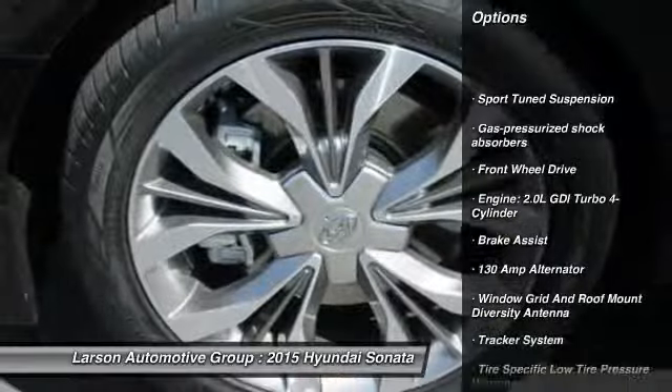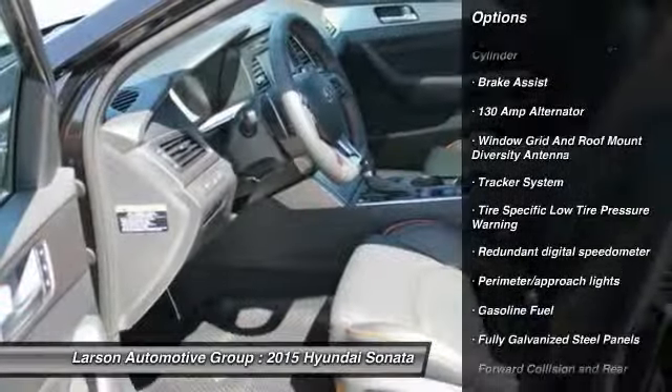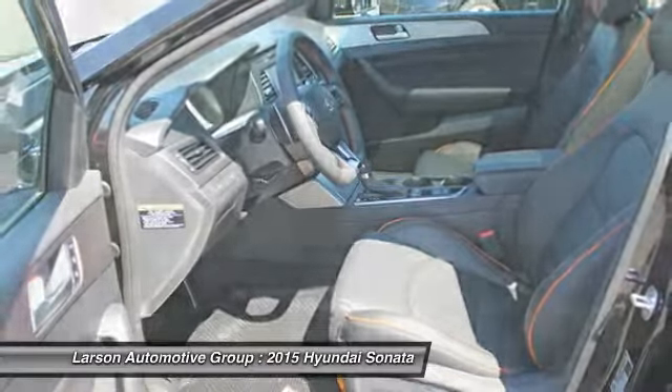Anti-lock braking system, navigation system, steering wheel audio controls, power steering, adjustable steering wheel, front wheel drive, air conditioning.